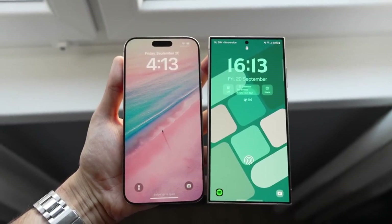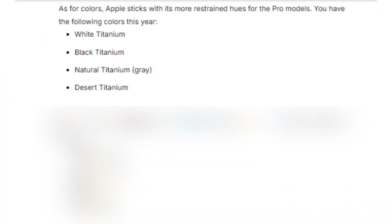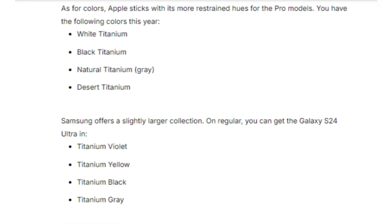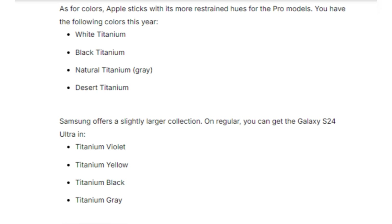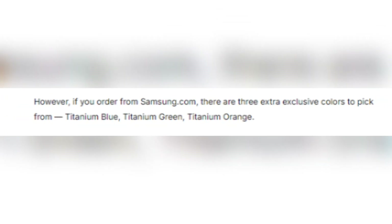Both phones come in sleek color options. The iPhone 16 Pro Max offers titanium finishes in white, black, natural, and the new desert titanium. Meanwhile, Samsung gives users a broader selection with titanium violet, yellow, black, and gray, and three exclusive colors if you order directly from Samsung's website.